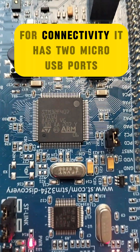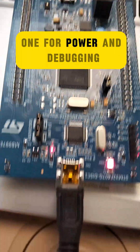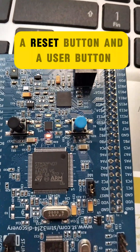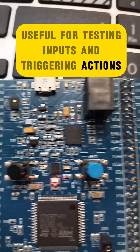For connectivity, it has two micro-USB ports: one for power and debugging, the other for USB OTG communication. The board includes two buttons, a reset button and a user button, useful for testing inputs and triggering actions.